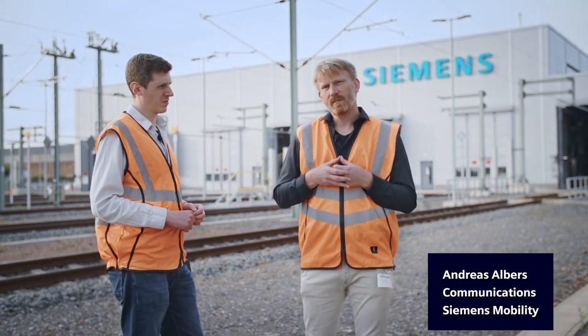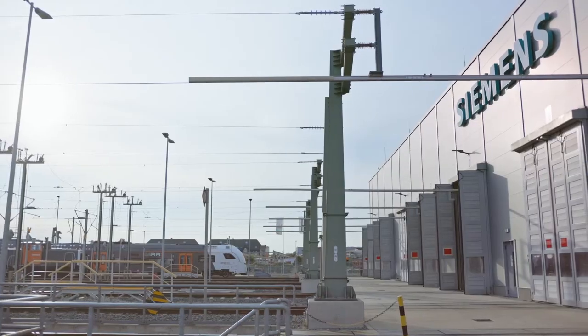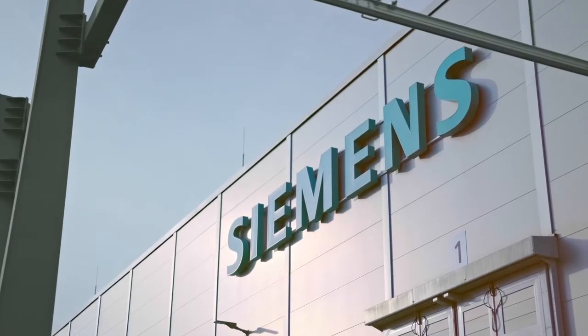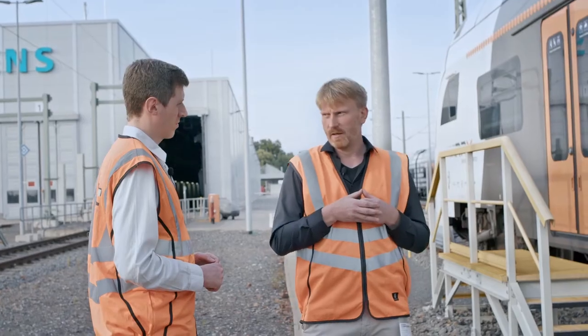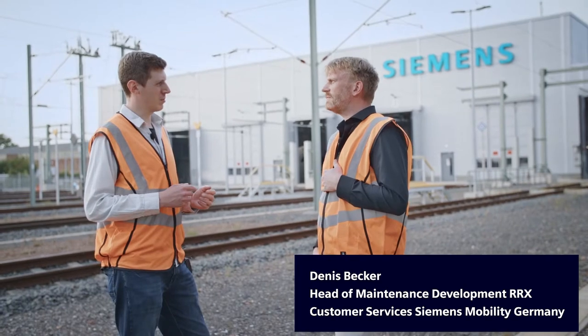A warm welcome here at Dortmund. Today we are standing in front of one of our most modern railway service centers, and we will discuss the digitally supported maintenance processes. To do so, I've invited one expert at my side — welcome, Dennis. Hi Andreas, I'm happy to welcome you here in our fully digitalized maintenance depot in Dortmund.